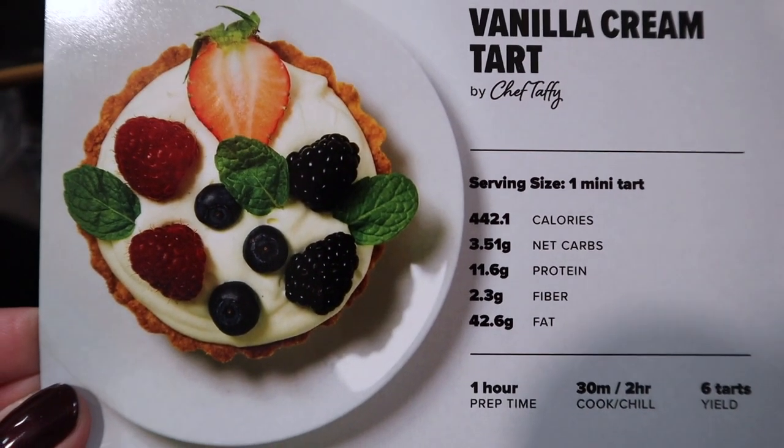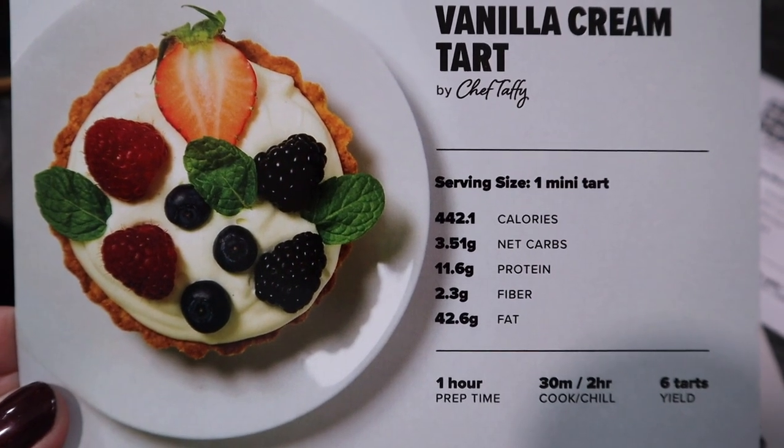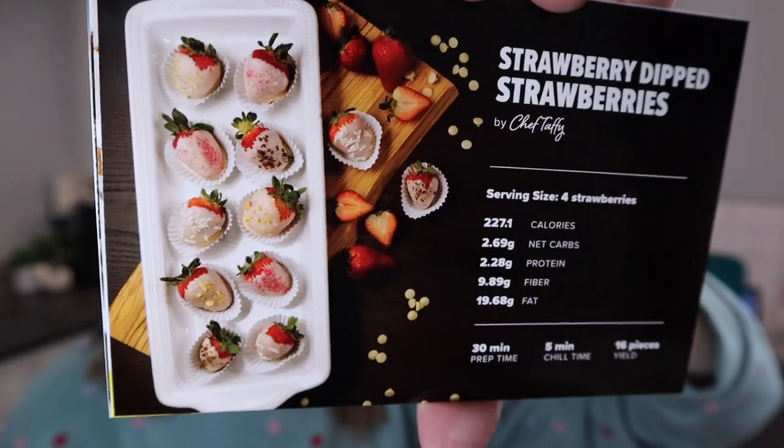Now for the best part — the recipe cards! First up: vanilla cream tart. Serving size is one mini tart, 442 calories, and only 3.5 net carbs for this gorgeous thing. It calls for the vanilla Keto Chow — I should have called that before we opened the box, but no surprise there. Next: strawberry dipped strawberries — that sounds amazing. Super minimal ingredients and you'll need the strawberry Keto Chow. I have everything I need for this recipe except for the strawberries, so we need to run to the store.